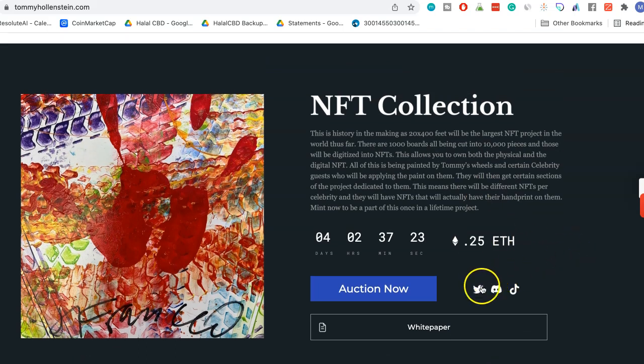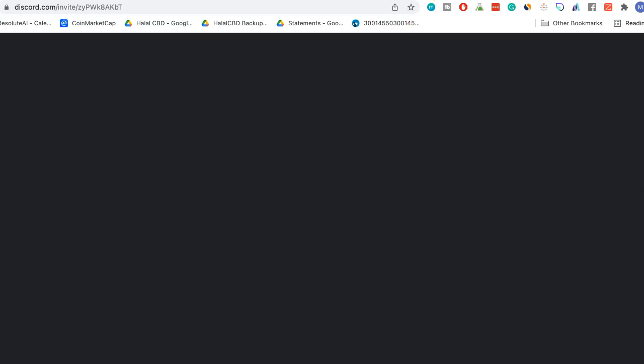Discord is where the communication happens. Always be aware of scammers — on Discord you'll have people acting like they are representing the project. Never respond to private DMs or anything of that nature.